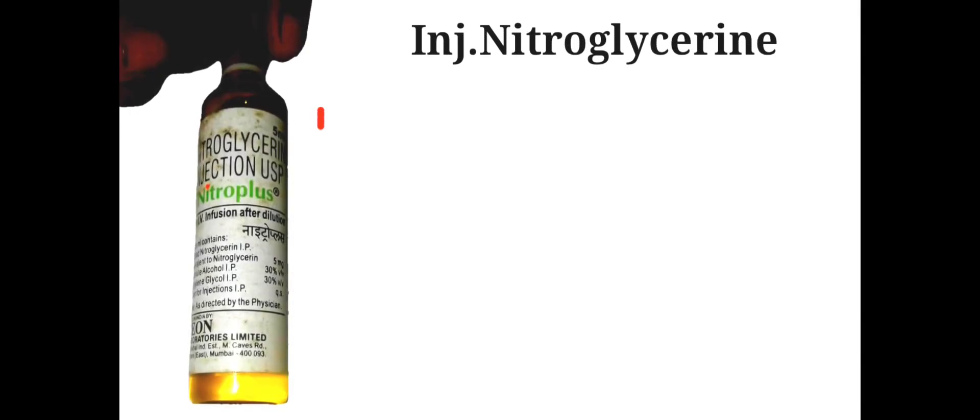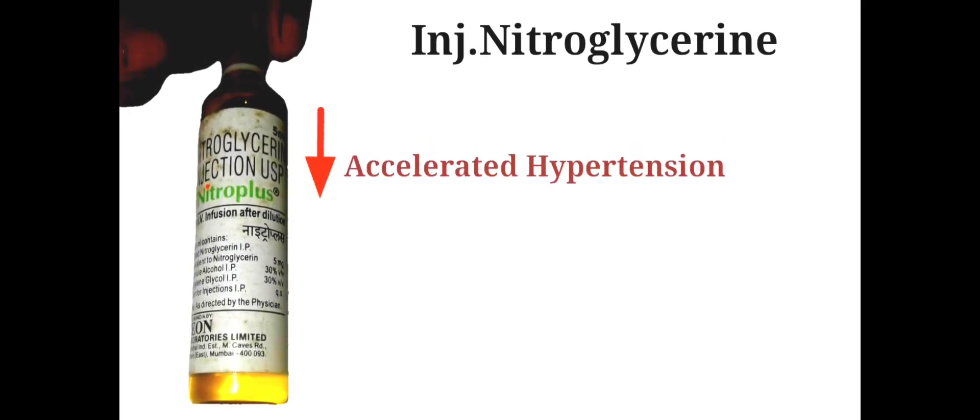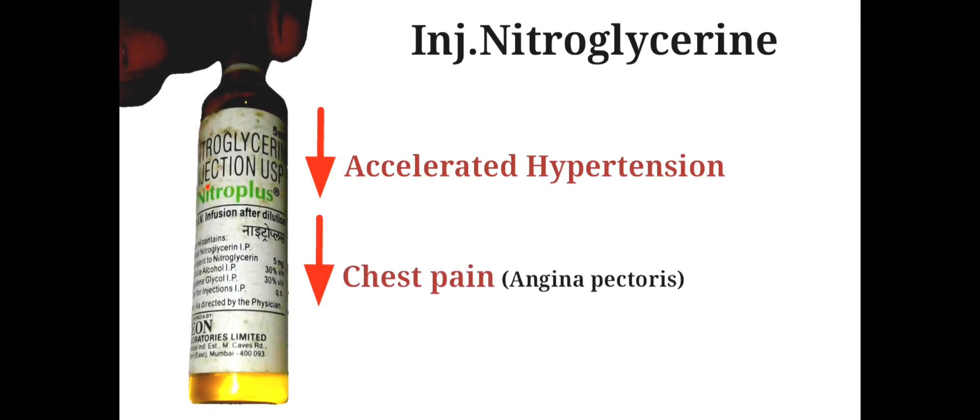Injection Nitroglycerine is used to decrease accelerated hypertension. It is also used to decrease chest pain, i.e. angina pectoris.